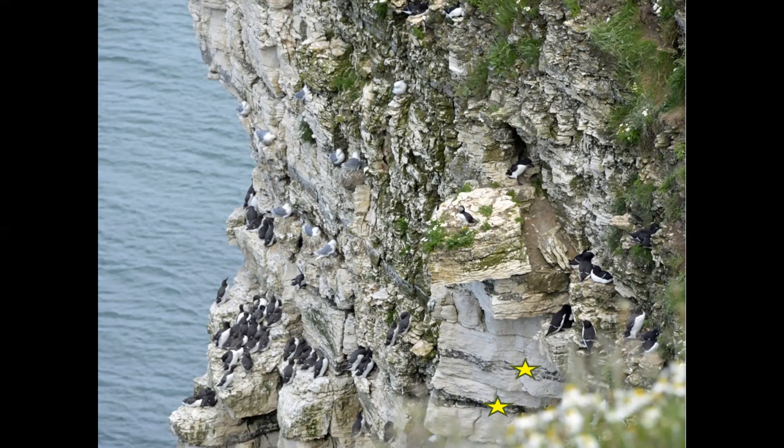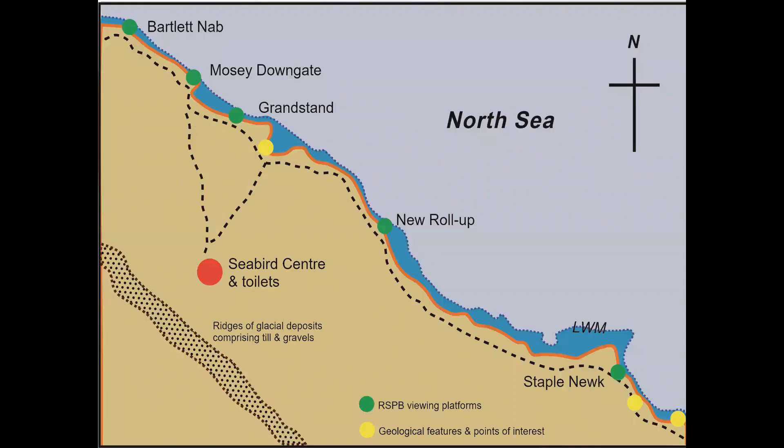Note the precarious nature of the block of chalk directly above the two tabular starred flint bands, occupied by the sole puffin. It demonstrates the way in which the chalk cliffs wear away, block by block. On the final leg of part one, we pass through a gate where a hard black rock has been used to form a set of durable steps. These are dolerite erratics transported by Devensian ice from either the Cleveland Dyke of North Yorkshire or the Whin Sill of County Durham and Northumberland.